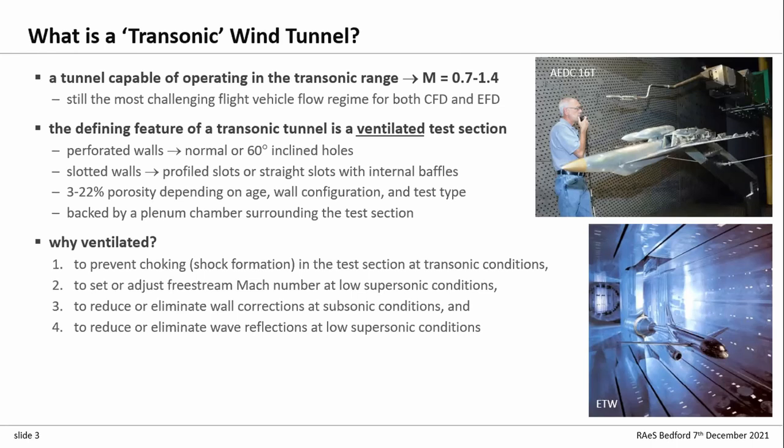You can use ventilation to set or adjust Mach number at low supersonic conditions. It was a surprise when I first came into high-speed tunnel testing that you don't necessarily need a nozzle to go supersonic. The NTF, for example, doesn't have a flexible nozzle at all — just a sonic nozzle — and you go supersonic up to Mach 1.3 or 1.4 just on flow through the side walls. You can also use ventilation to reduce or eliminate wall corrections at subsonic conditions, and at low supersonic conditions reduce or eliminate wall reflections.